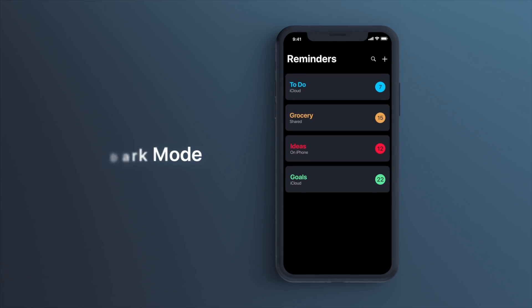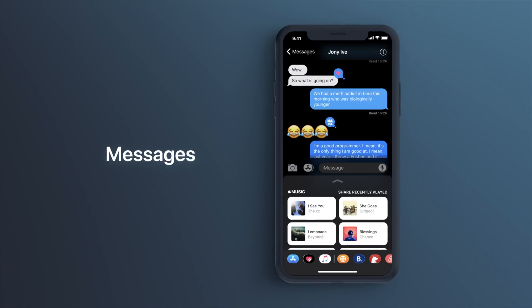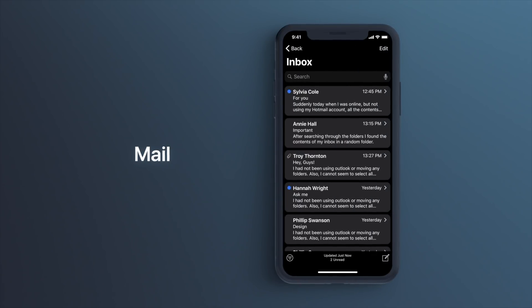I'll leave links to the video and the concept's website at iosconcept.com down below in the description. I wanted to make this video to provide some context on the concept — why we chose what we chose, how long it took us, how we did it. And of course, also talk about some other features that weren't featured in the video yesterday but are still part of our overall ideas for iOS 12.